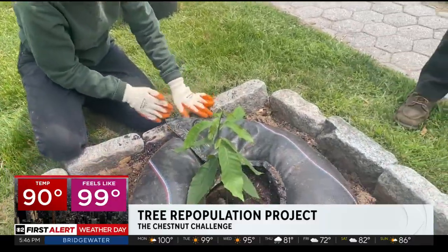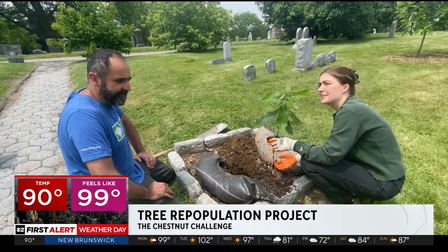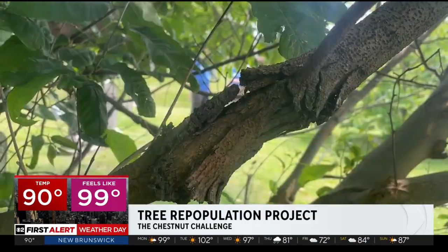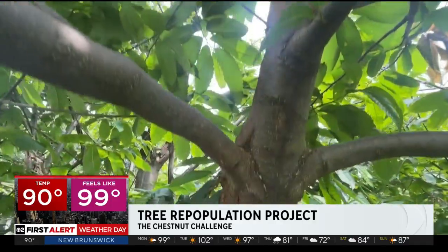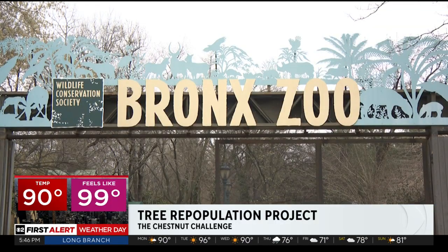It's part of a new effort by the New York Restoration Project and American Chestnut Foundation to plant a thousand trees of the species now considered functionally extinct, all because of a fungus called the chestnut blight, identified at the Bronx Zoo in 1904.